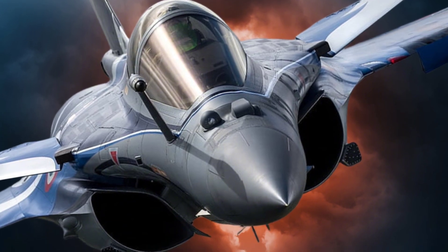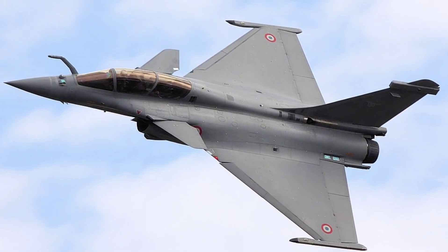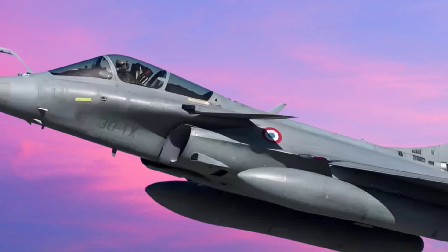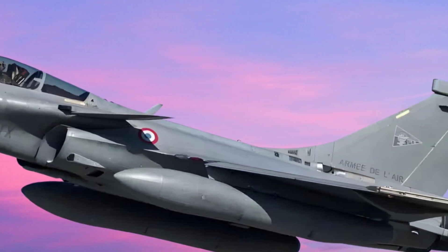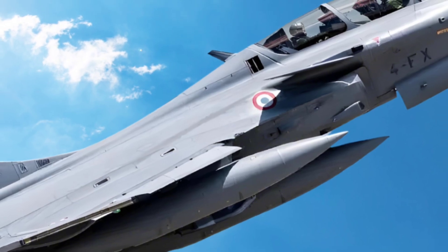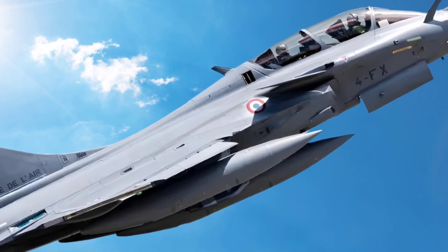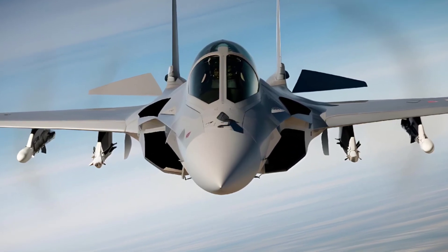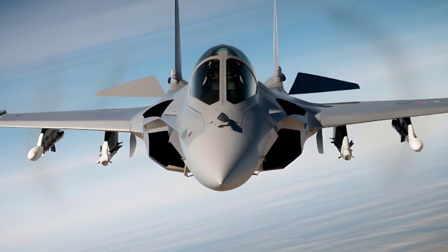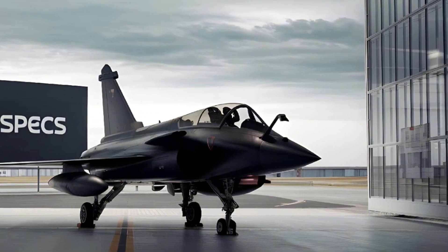The Rafale's firepower is another area where it truly excels. It is armed with a 30mm GIAT 30/M791 cannon for close combat engagements, but the real power lies in its ability to carry a wide variety of missiles and bombs. It can be equipped with long-range air-to-air missiles like the Meteor, capable of hitting targets beyond visual range, as well as the MICA missile for shorter engagements. In terms of air-to-ground operations, the Rafale can deploy SCALP cruise missiles, precision-guided bombs, and even nuclear missiles for strategic deterrence. This wide range of munitions allows the Rafale to adapt to different mission requirements, whether engaging enemy fighters, taking out armored vehicles, or striking high-value targets deep within enemy defenses.